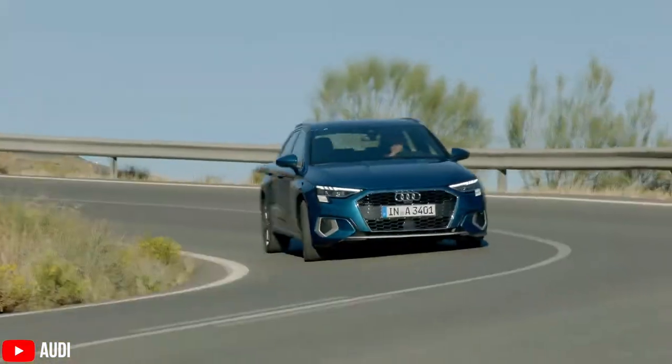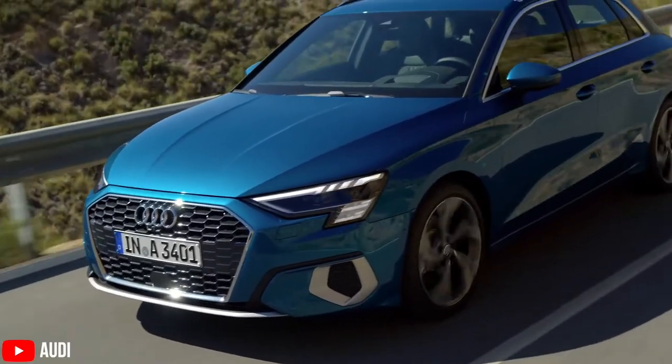So in 2019, Audi gave us the new and updated Audi A3 hatchback, and in 2020 they've given us the A3 sedan, because a lot of people just don't like hatchbacks for some reason.